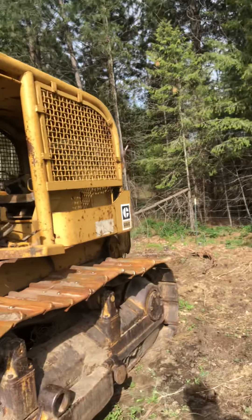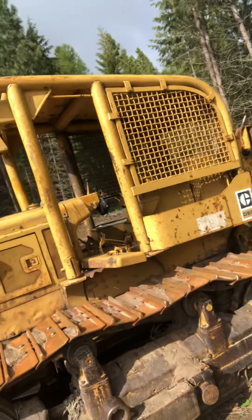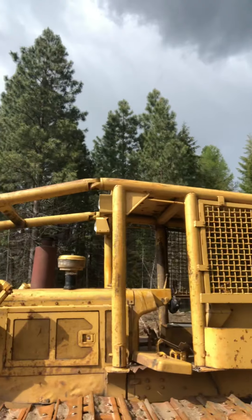I am messing around with the old D6C — early 70s model, round tube frame — doing some dirt moving. Logging and natural resources is really what it boils down to.